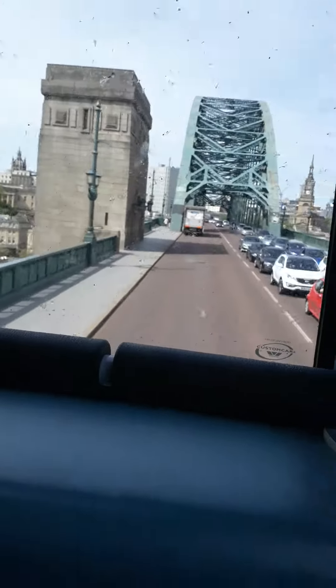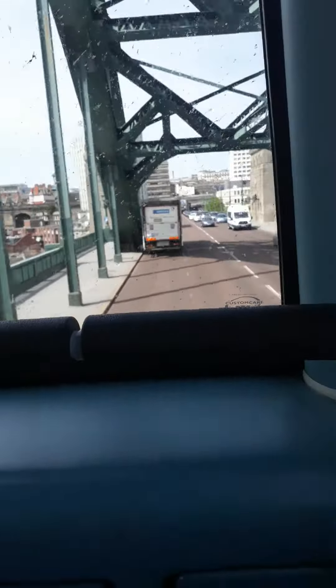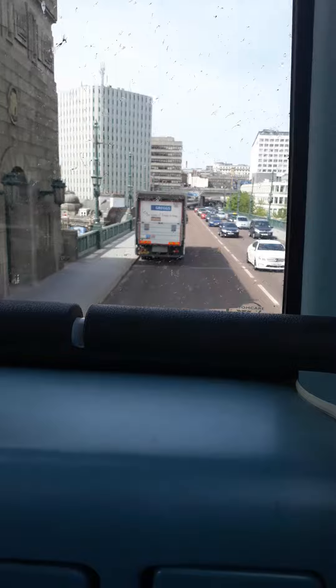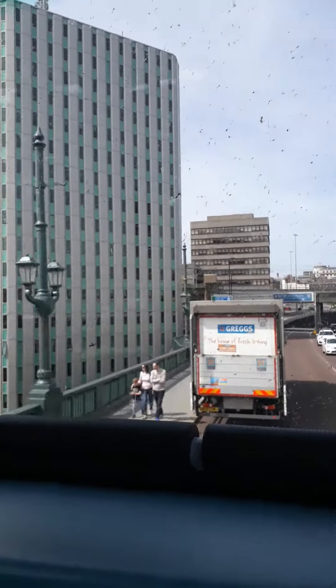Hi, it's Cameron here from Cameron's Transport Channel, welcome to another video. We're on board the Max X12 and it is the 7:26 X12 to Newcastle. Of course there are just gates out. As you can see, the buses are all on a diversion due to a road closure.